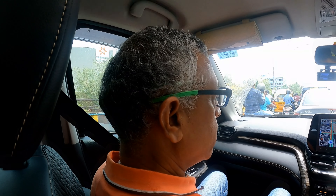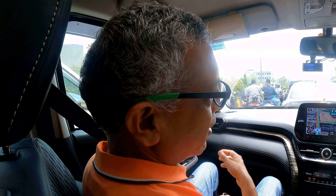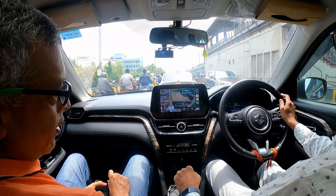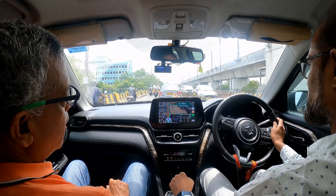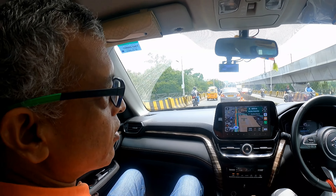So if you compare the dashboard, what difference do you see? The display is the same. AC is also very similar. Do you have cruise control? All the standard features will be there. Ventilated seats? Ventilated seats are not there. The only thing is it looks bigger inside.